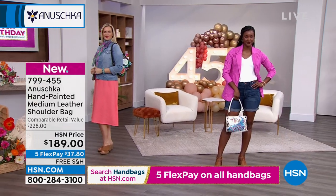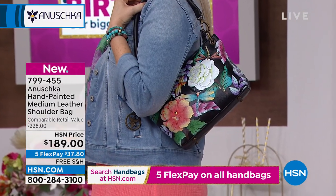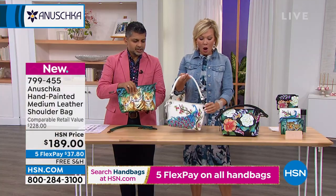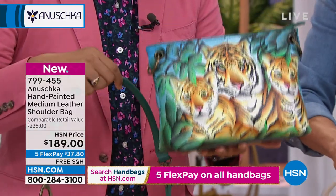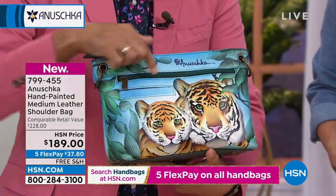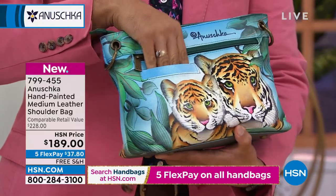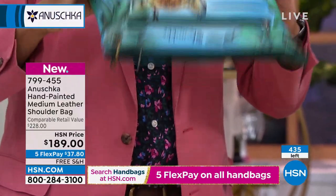It's $189 with free shipping and five flex payments of less than $40 to get it home. It has a nice shape — not super structured but not slouchy either. You can wear it like a clutch because the shoulder strap is actually removable, so you can tuck it under your arm if you wish. It comes with a key charm as well. On the back there's a large zipper that goes the full length of the handbag, and a slip pocket — perfect for your smartphone, keys, or anything you want quick access to.